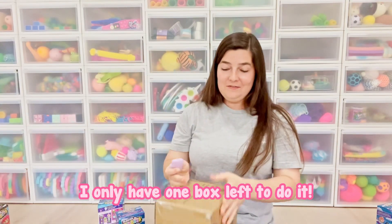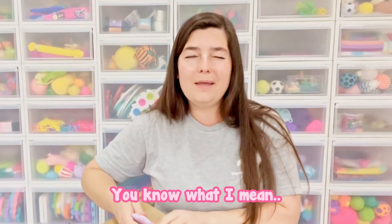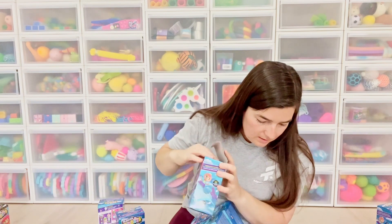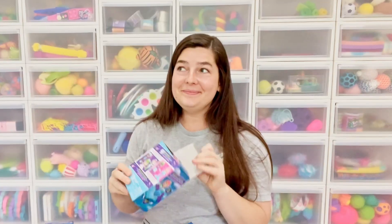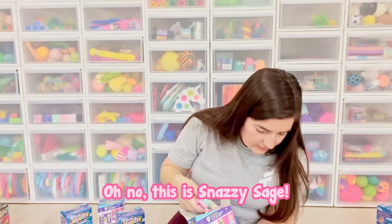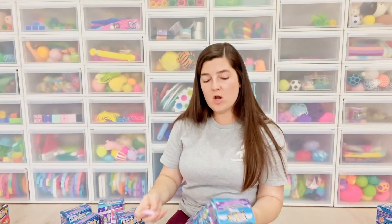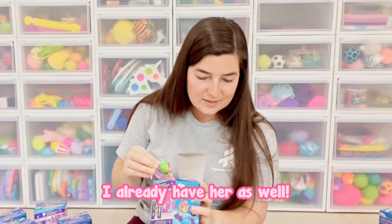I only have one box left to do it — there's four inside the one box. I think I already got this one — that was Polished Pat again, I'm going to leave him in the box. I'm so close but yet so far. This is Snazzy Sage — she's going to be the mascot for my store, I decided during this video, but I already have her. I already have her as well.